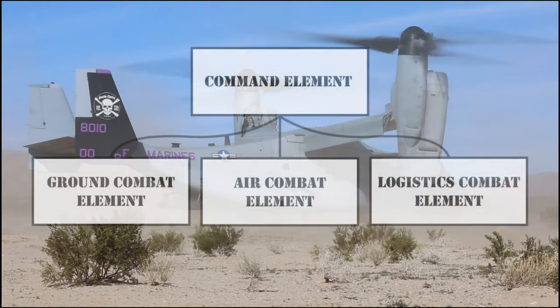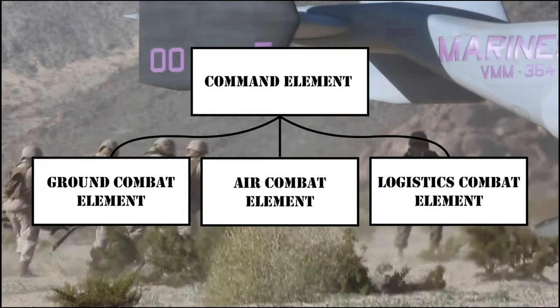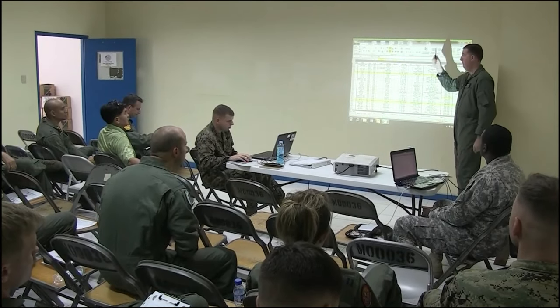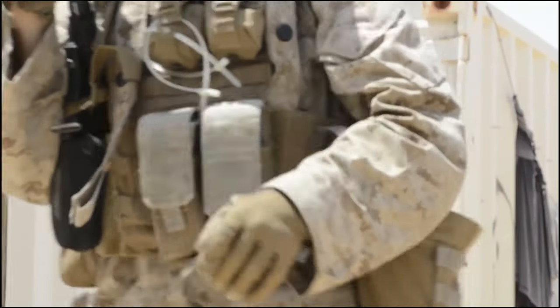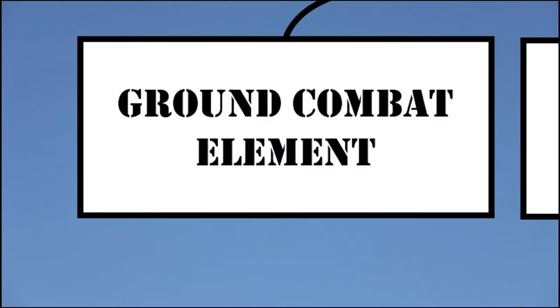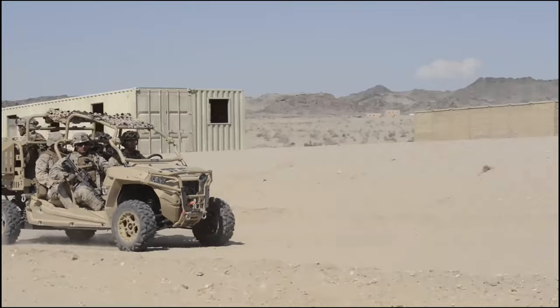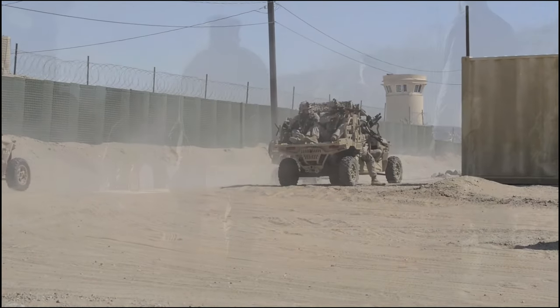The four elements of a MAGTF are what granted the incredible flexibility required to complete the tasks they accomplish. These include the command element, the unit directing all the elements; a ground combat element composed of infantry, armor, and artillery; an air combat element including all Marine aircraft; and the logistics combat element — supplies, communications, and motor transport.